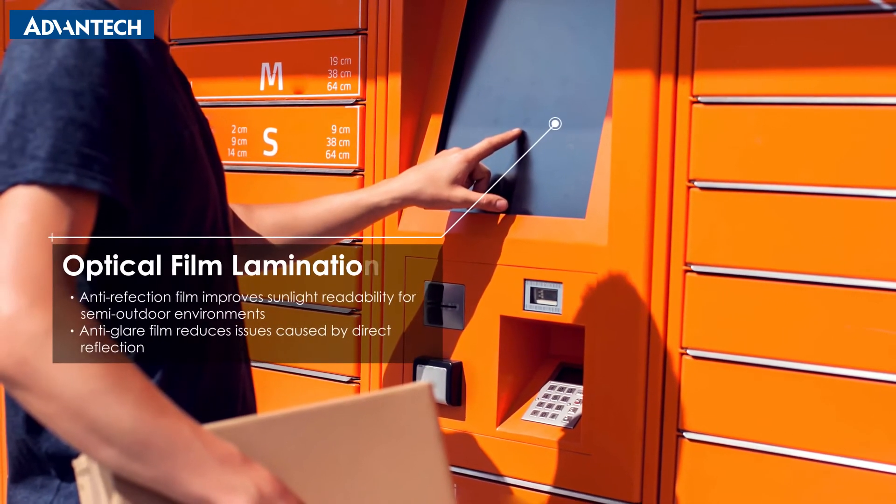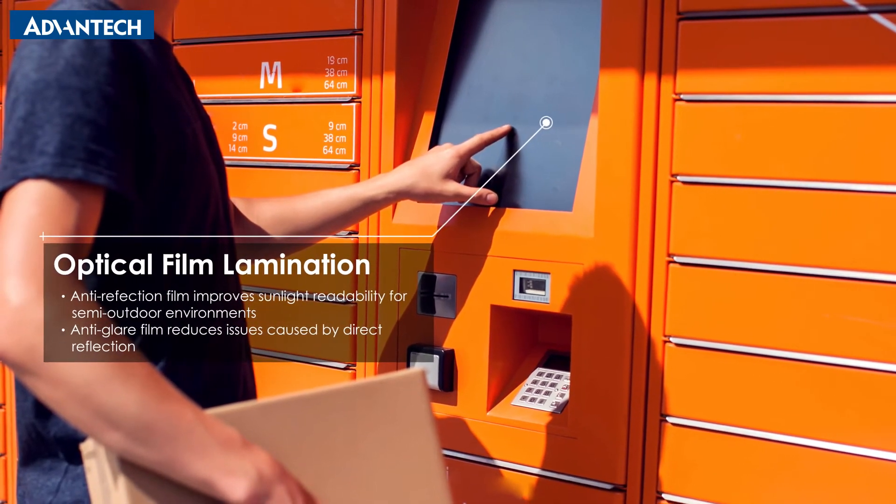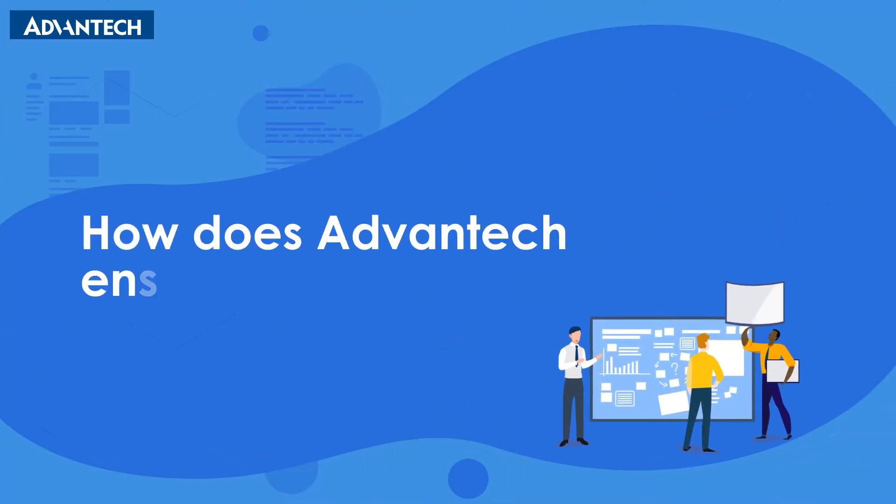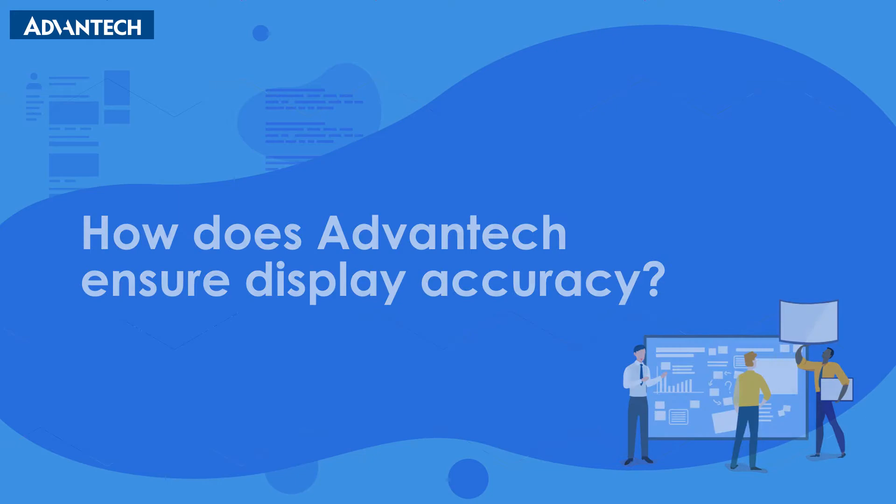Self-service kiosks can be negatively affected by exposure to uncontrolled lighting. How does Advantech ensure accuracy in these circumstances?